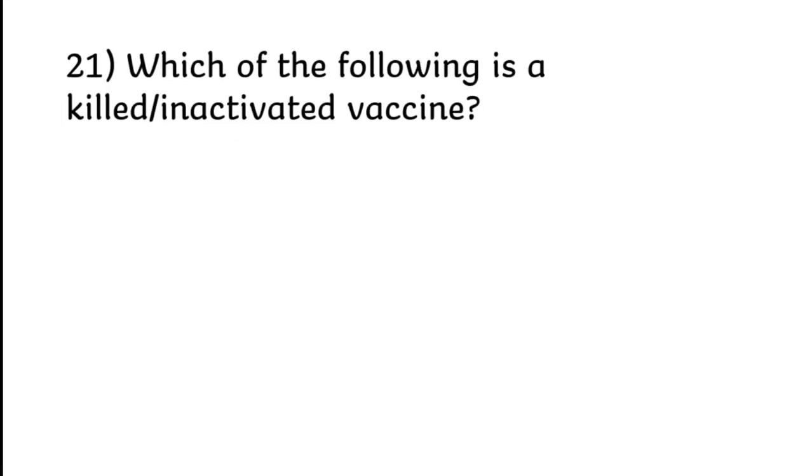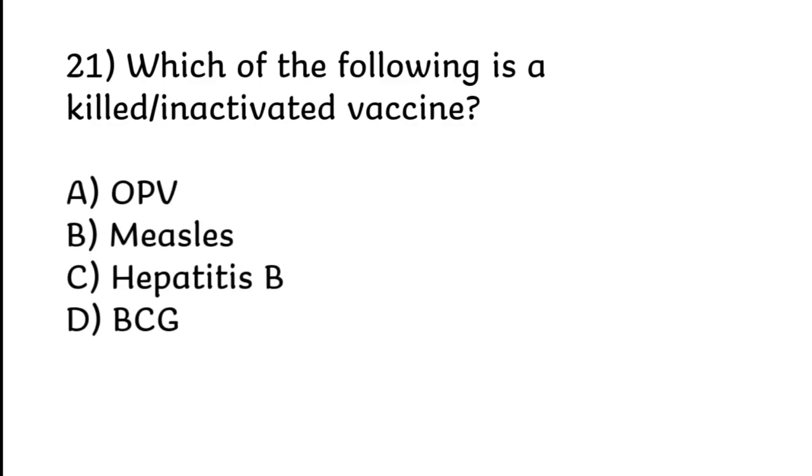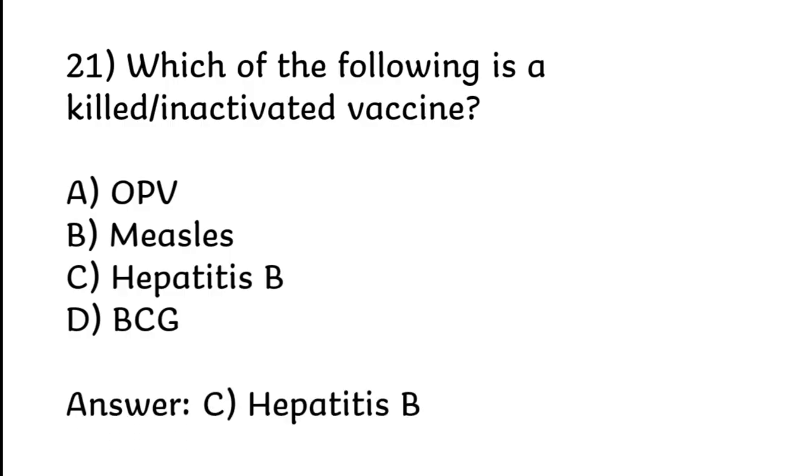Which of the following is a killed/inactivated vaccine? OPV, measles, Hepatitis B, or BCG. Correct answer is Option C: Hepatitis B.